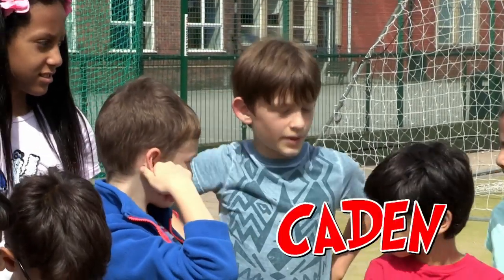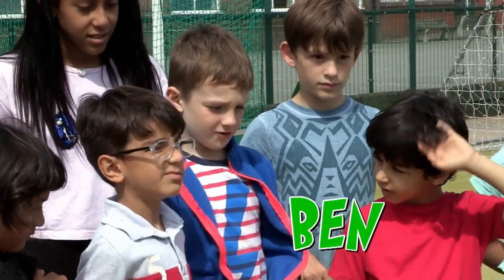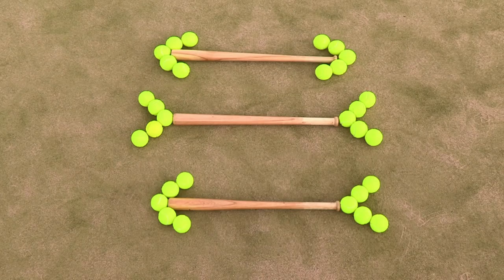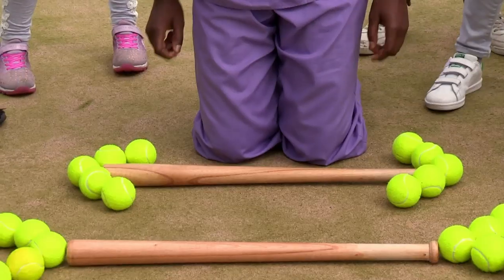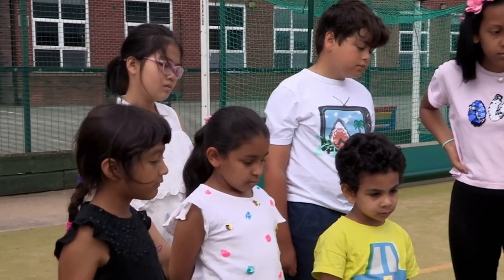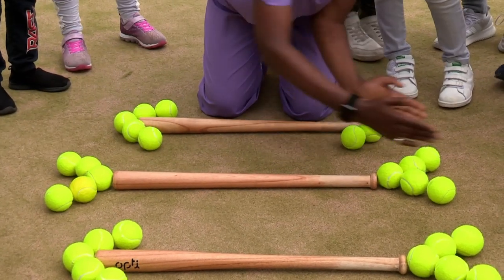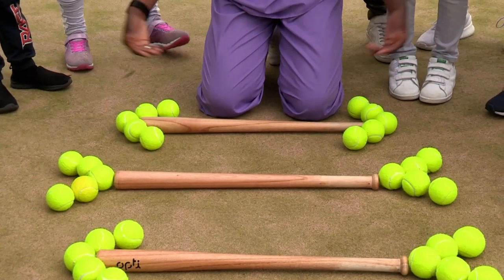Kaden? The way the balls are placed. That's a really good answer. Ben? It's an optical illusion. It's an optical illusion — Kaden and Ben are spot on! Our brains have been fooled into thinking that all of these bats are different lengths, and it's to do with how the balls are placed at the end. A lot of you thought that this one here was the longest bat, and that's because the balls are fanned out at the end. And that tricks the brain into thinking that it's the longest.